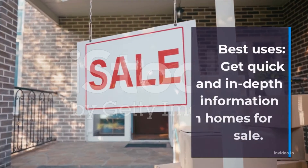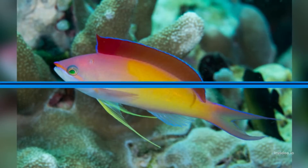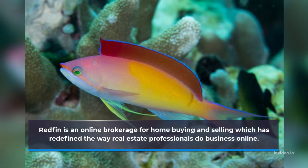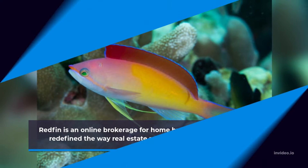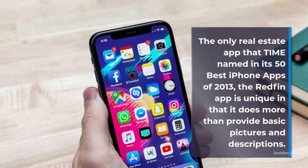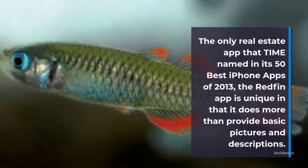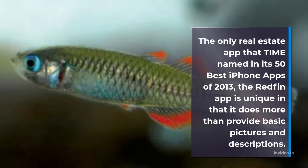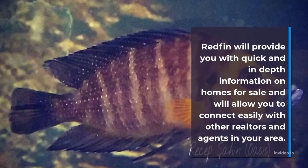Best Uses: Get Quick and In-Depth Information on Homes for Sale. Redfin is an online brokerage for home buying and selling which has redefined the way real estate professionals do business online. The only real estate app that Time named in its 50 best iPhone apps of 2013, the Redfin app is unique in that it does more than provide basic pictures and descriptions. Redfin will provide you with quick and in-depth information on homes for sale and will allow you to connect easily with other realtors and agents in your area.